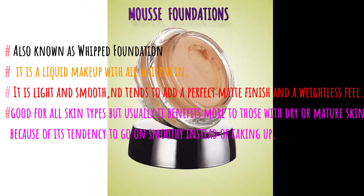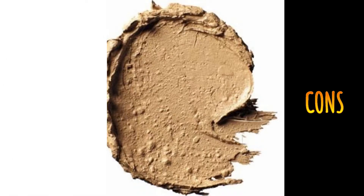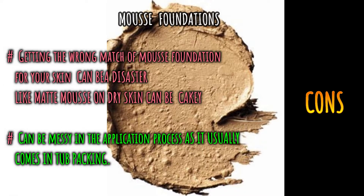Next is mousse foundation, also called whipped foundation. It is a perfect blend of liquid makeup with air whipped into it — light and smooth, giving a matte finish with a lightweight feel. It is good for all skin types, especially those with soft skin, absorbs natural oils, and gives a smooth finish without caking. Cons: getting the wrong shade match can cause a cakey effect, and application can be messy as it usually comes in a tub.